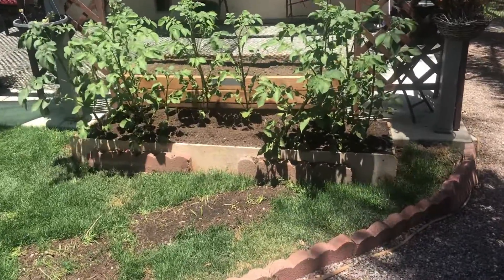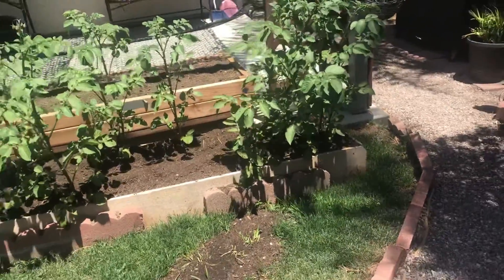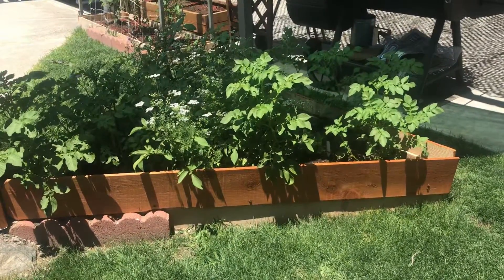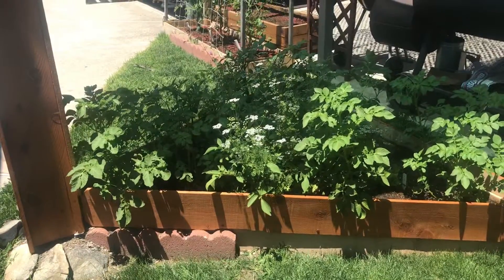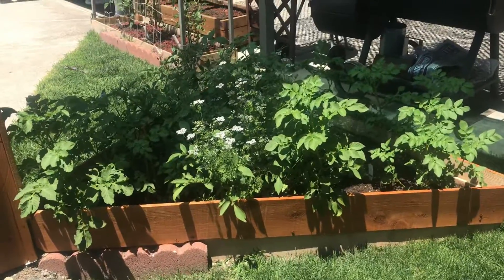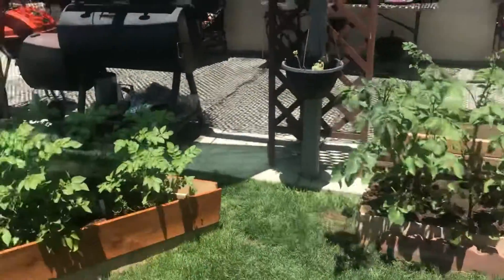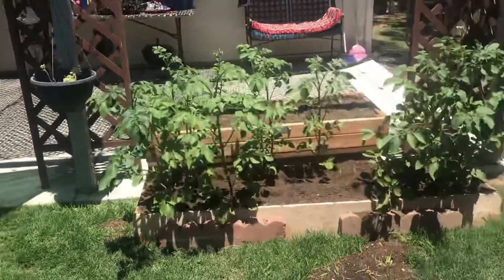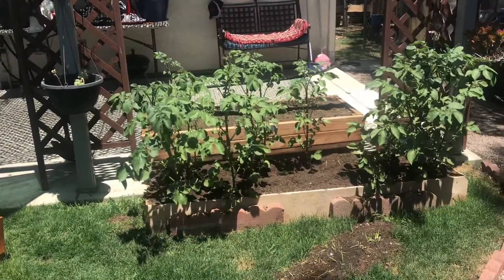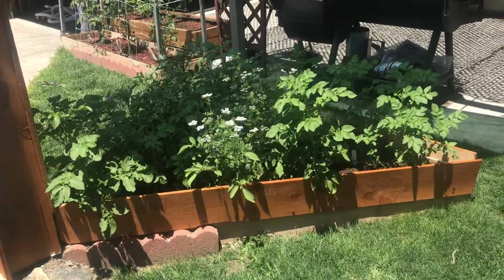I noticed some stems here are starting to tilt. Over in my herb garden I have fingerling style potatoes that are starting to flower — those have a plant date of March 10th. You can see the height difference between the two different varieties of potatoes.